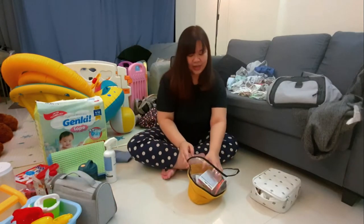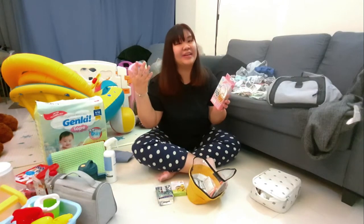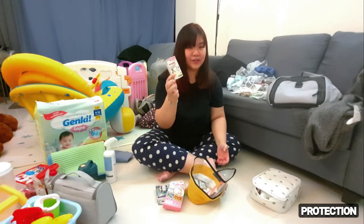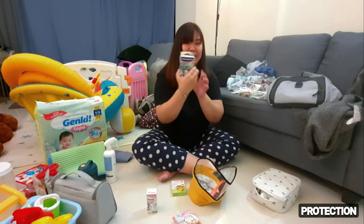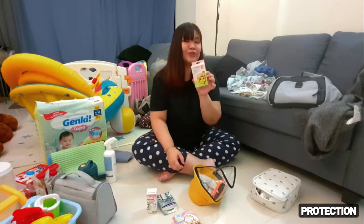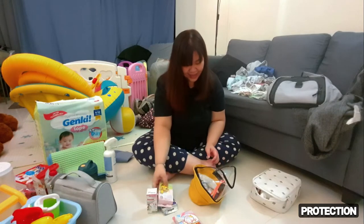This would be all the items that we probably might not use. It would help if he catches a fever — we're not sure. So I have prepared cold fever medicine just in case, and also baby Panadol in liquid form. And then we have plasters. This is a mosquito repellent patch, so in case when we go play and there are a lot of mosquitoes, hopefully this will keep them away from our baby.